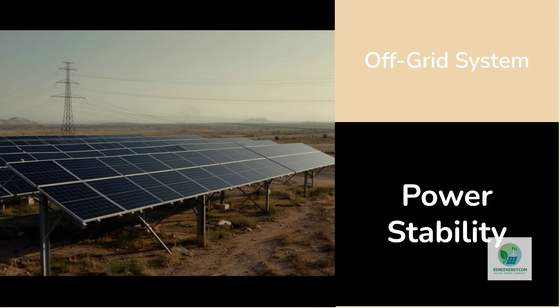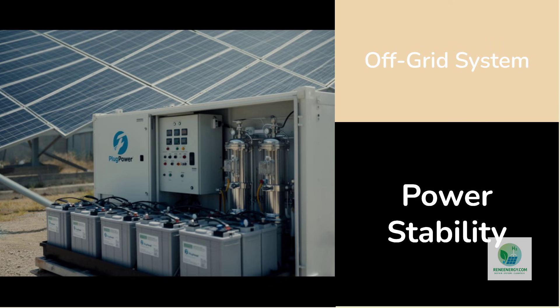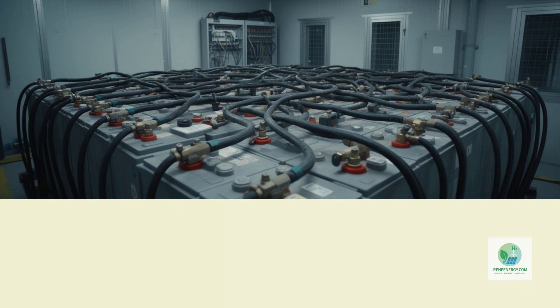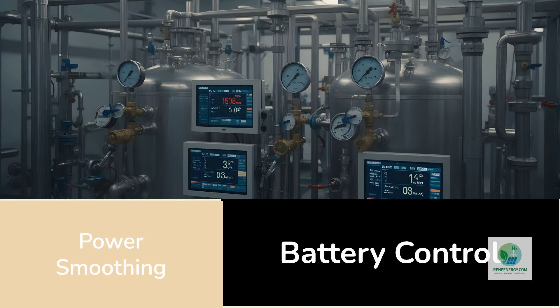One of the most important design choices in this project is the decision to operate off-grid. Grid-connected hydrogen systems benefit from power stability, but inherit grid constraints, congestion, and price volatility. Off-grid systems face the opposite challenge — they must create their own stability. Solar output varies continuously. Without buffering and control, hydrogen production would be erratic, unsuitable for any application that requires reliability. By integrating battery storage directly into the system, Plug Power is addressing this challenge at the system level, rather than treating it as an afterthought. The battery in this configuration is not merely an energy reservoir — it functions as a control mechanism. It smooths power delivery to the electrolyzer, mitigates short-term variability, and enables operational decisions that protect equipment and maintain output quality.